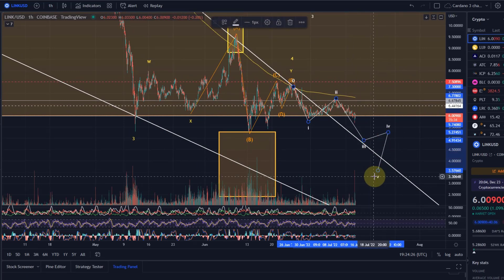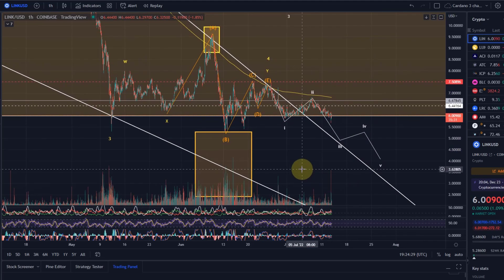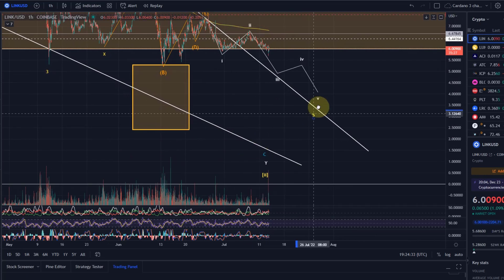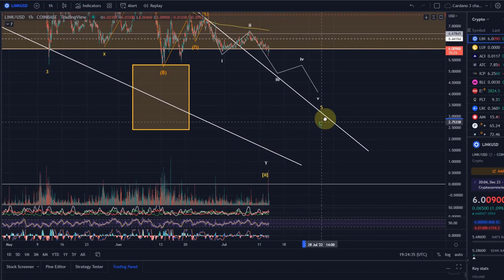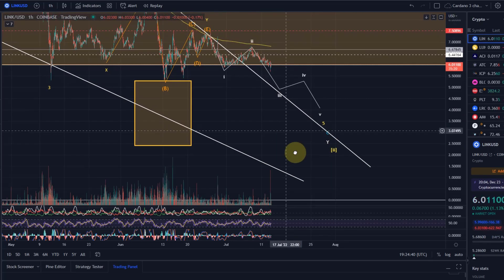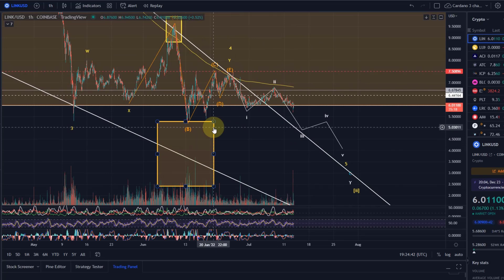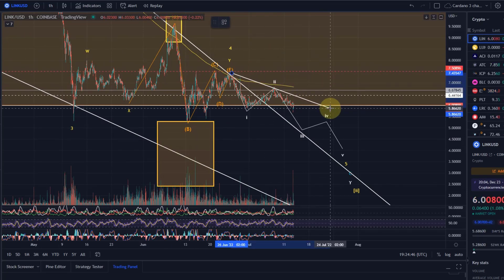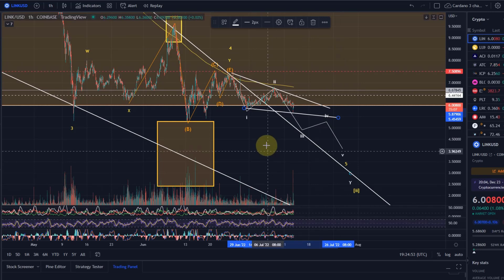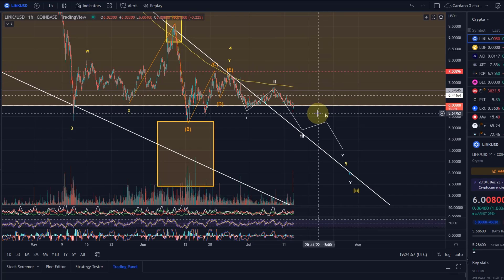So basically we would be expecting a Wave 3, a Wave 4 up, and a Wave 5 down. This is obviously a fifth wave scenario, so this could become an ending diagonal — taking the form of, for example, a descending wedge. I don't think it will look exactly like that, but I think we're going to come down a bit lower in Wave 3.